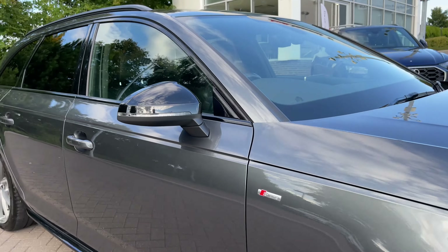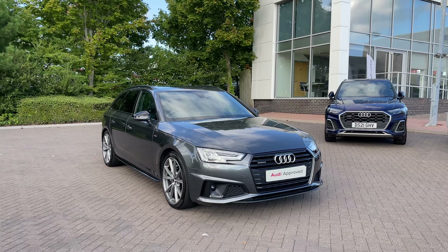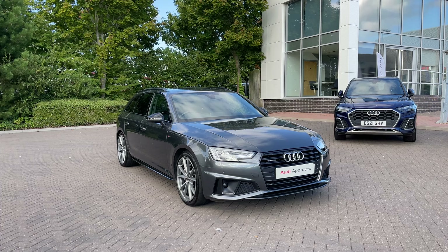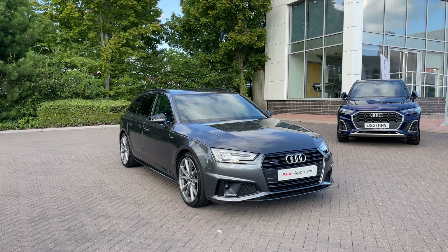Taking a look inside you can see the advantages of the Avant boot shape. Should you need more space, the pull handles to either side fold down the rear seats separately, creating a nice through-load space for carrying larger or longer items. A button to the top also closes the rear tailgate automatically.